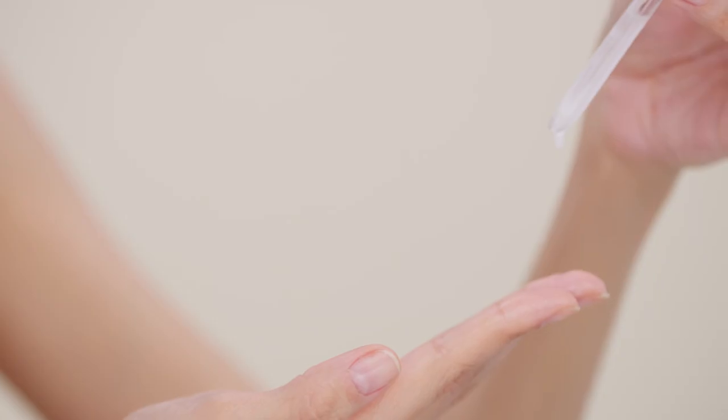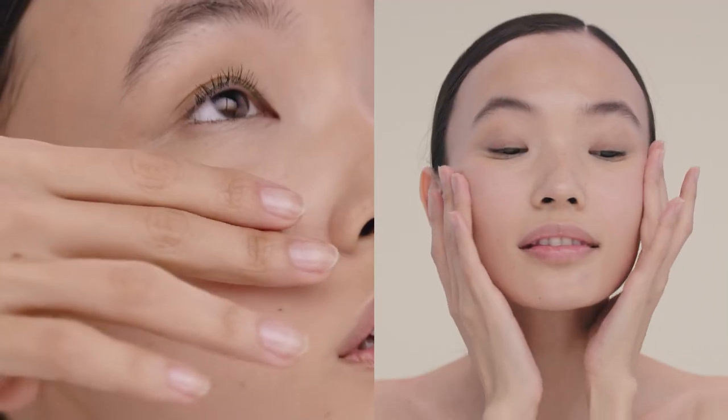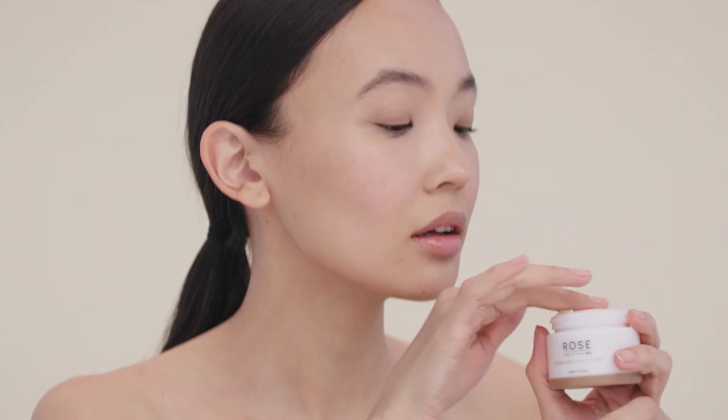To use, apply three to four drops to clean dry skin day or night, then follow with our signature moisturizer.